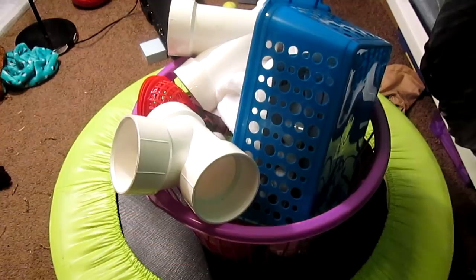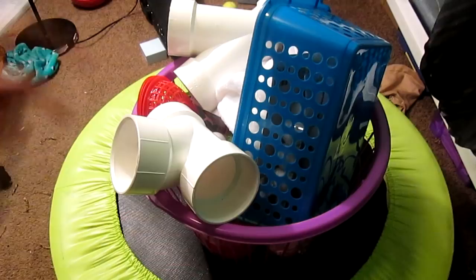Hi friends, today I am here to show you a whole bunch of stuff from the dollar store as well as Lowe's for your ratties. If you're new to my channel, be sure to click that subscribe button down below and let's get started.